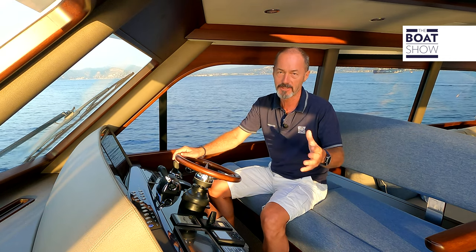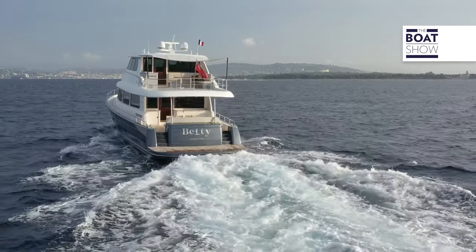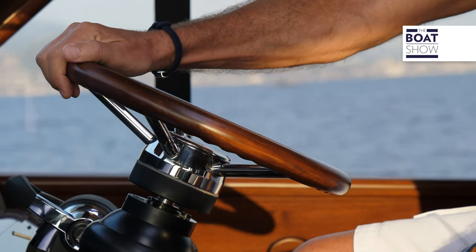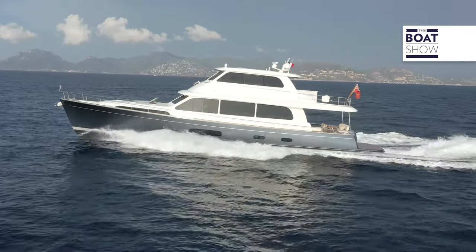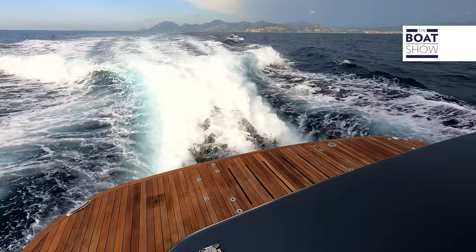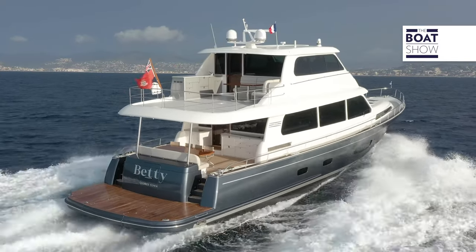So how do all these exotic materials and construction techniques translate into on-the-water performance and efficiency? Powered by twin 1,000 horsepower Volvo Penta IPS 1350 pods, the yacht has a top speed of 27 knots. And with 10,000 litres of fuel in the tank at a cruising speed of 21 knots, she has a range of around 1,000 nautical miles — impressive for an 85-foot boat.